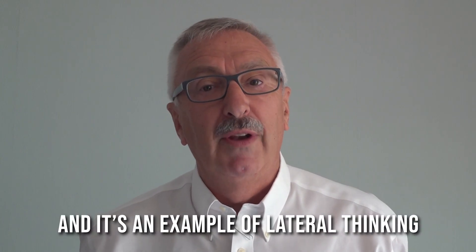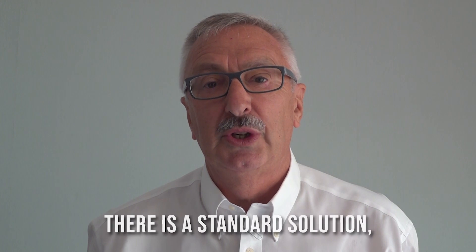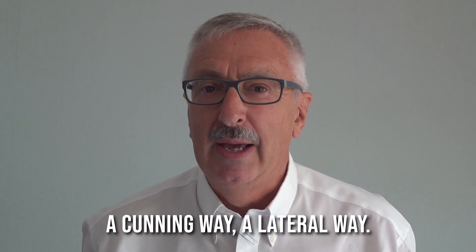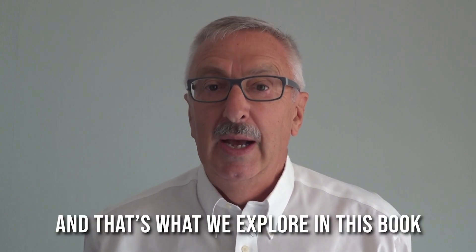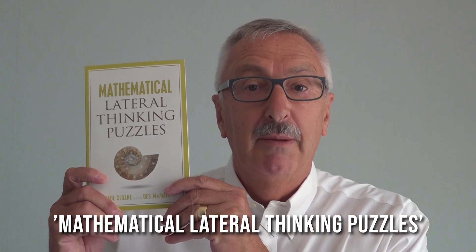It's an example of lateral thinking in mathematics. For many problems in mathematics there is a routine solution, a standard solution, a good solid approach — and there's also a clever way, a cunning way, a lateral way to solve the problem. And that's what we explore in this book, which is called Mathematical Lateral Thinking Puzzles.